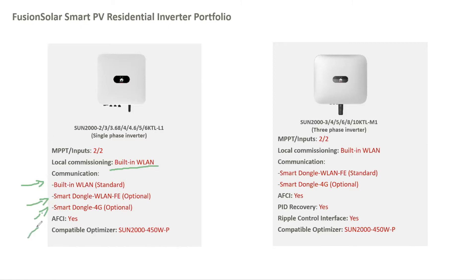The residential inverters also have the AFCI feature, which is a very nice and very important one. Both inverters are compatible with optimizers.